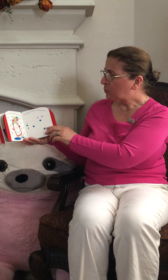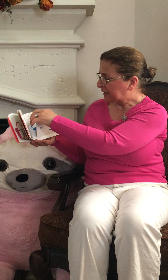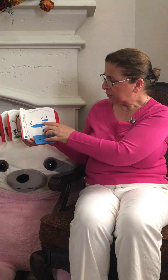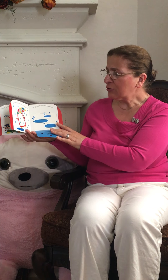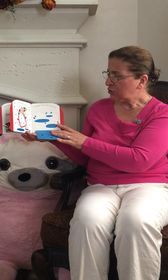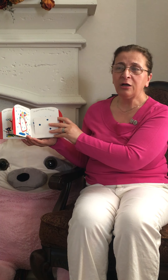How many puddles can you see? One, two, three. You know, in the rain or after rain, you can go out and play in puddles sometimes. I like it too.